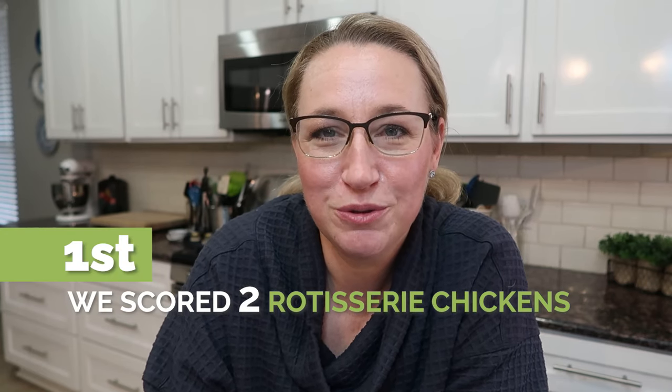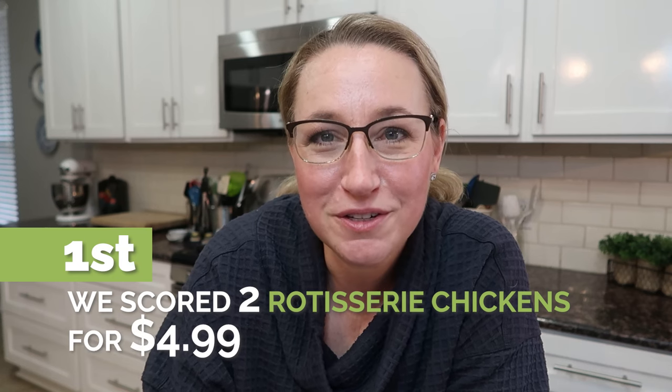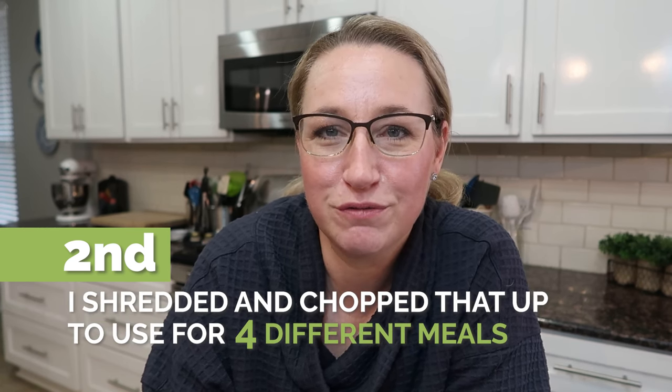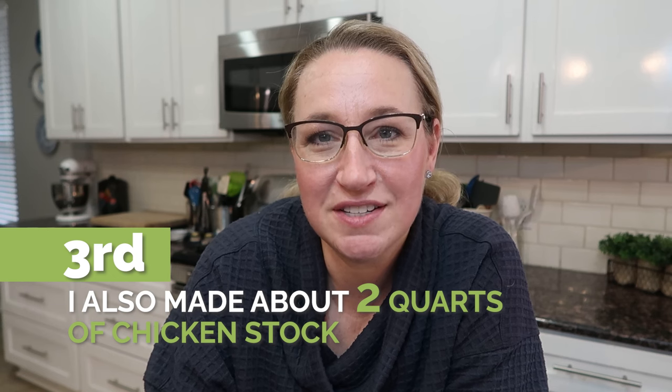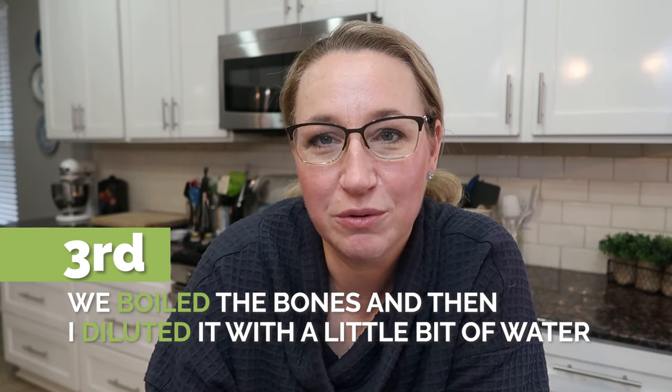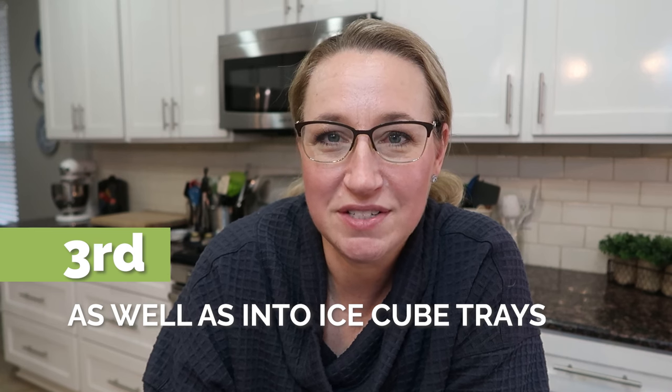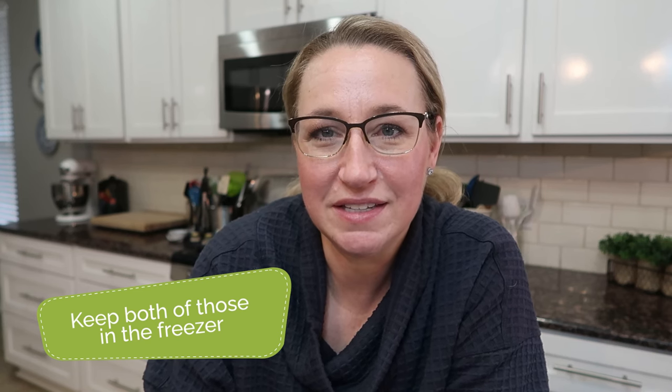I like to close each video with a recap of everything we did. First, we scored great deals getting two rotisserie chickens for $4.99 from my local Costco. Next, we pulled four meals' worth of chicken — shredded and chopped — for four different meals for my family of six; if you're feeding fewer people, you can get even more meals out of it. I also made about two quarts of chicken stock: boiled the bones, diluted it with a little water, and divided it into two-cup portions and ice cube trays for the freezer. It feels like it's free — sort of free — really inexpensive chicken stock for future meals.